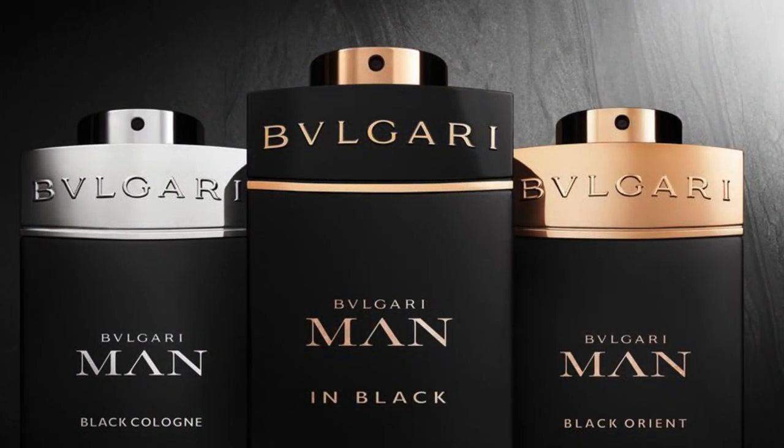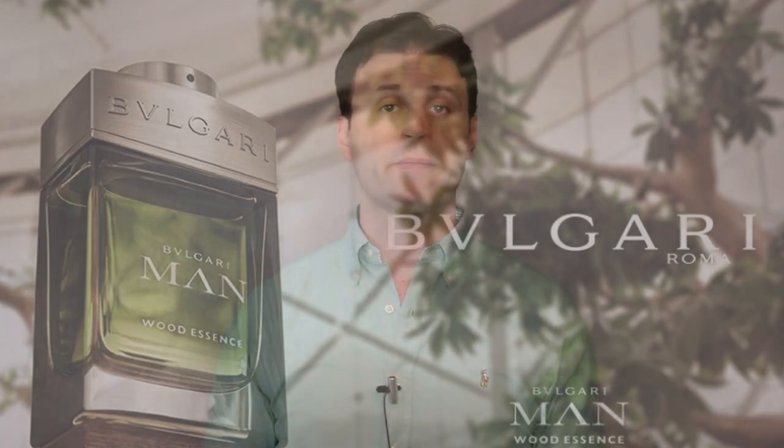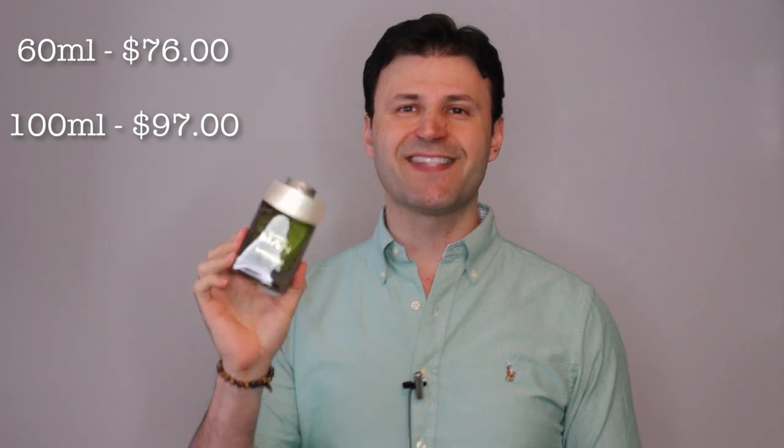Today we're going to be covering the newest release from the house of Bulgari from the Bulgari Man line. This is another flanker called Wood Essence. This fragrance literally just hit stores. I've had this fragrance for about two weeks now and I'm so glad to share my thoughts with you. Wood Essence is available in two main sizes: 60ml which will run you $76, or the size we're covering today, 100ml, which will run you $97 USD.